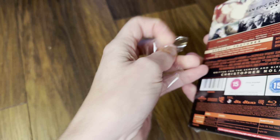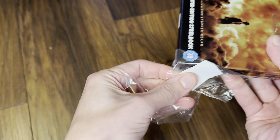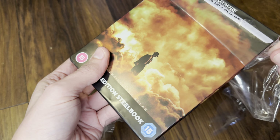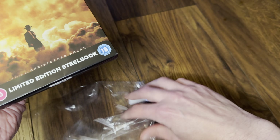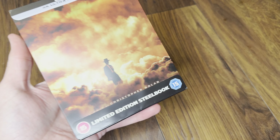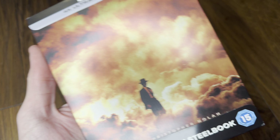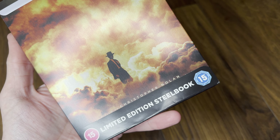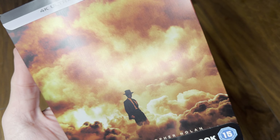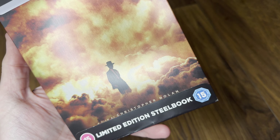Welcome back to the channel — Richard here with another video. Today it's an unboxing video for the new 4K Ultra HD Blu-ray steelbook edition of Oppenheimer. This is the UK release by Universal, distributed by Warner Brothers Home Entertainment here in the UK. This is from HMV — finally managed to get it. It was out of stock but I got it at the very last moment when it came back into stock, so I hope it's in good condition because there are no more — they are sold out.